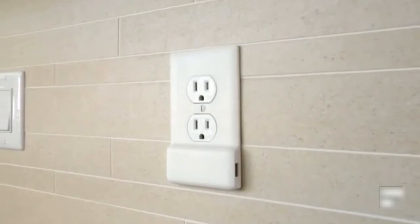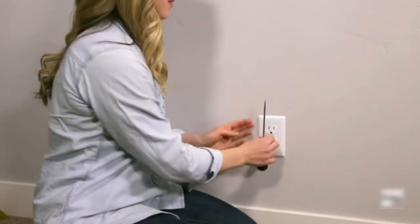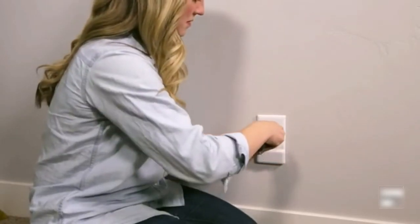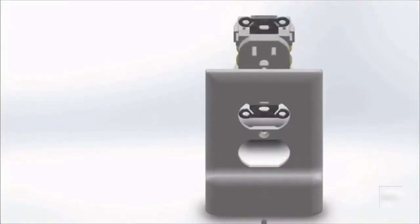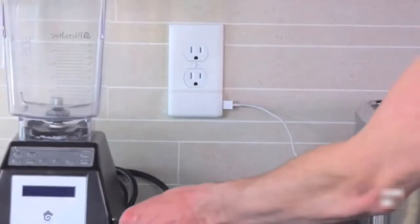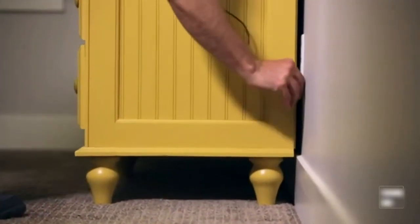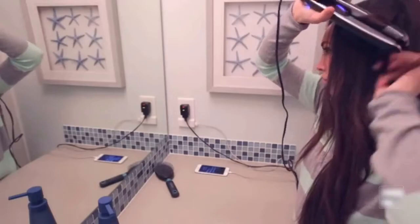It's the first ever USB charger built right into an outlet cover plate, and you can use it to charge all your USB devices. Now anyone can quickly and easily add a USB charging port to any standard outlet in their home. The only installation required is swapping out the old cover plate for the new one — it's that simple. Our PowerPong technology does all the work for you by automatically pulling its power from the screws on the sides of your outlet. The SnapPower Charger also leaves both outlets open and available for use. Now you can charge your devices through your cover plate and reclaim your outlets for all your other important things. And with its sleek, low-profile design, it's sure to blend in anywhere. In just seconds, you can make any standard outlet in your home USB compatible.